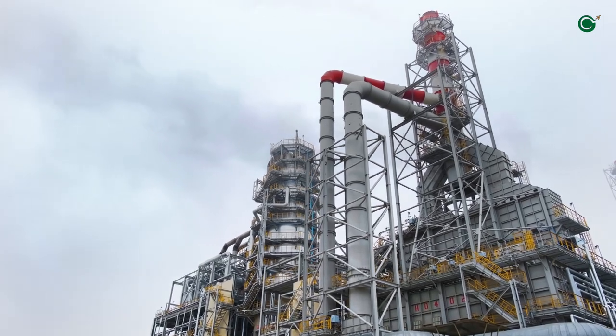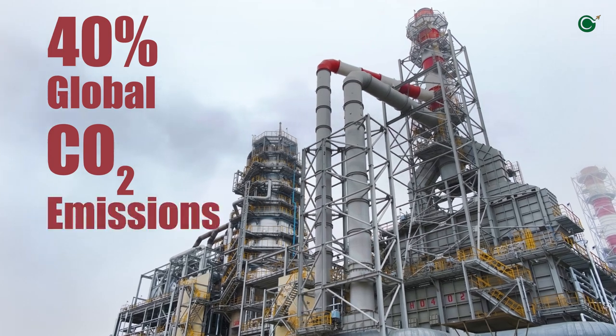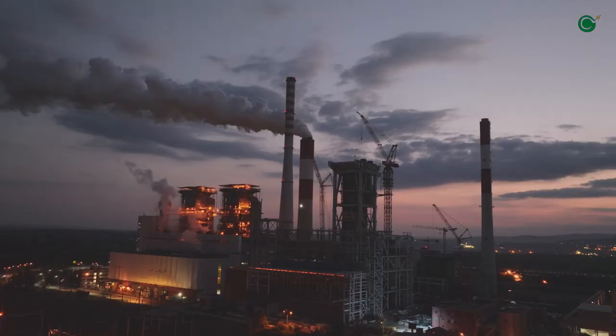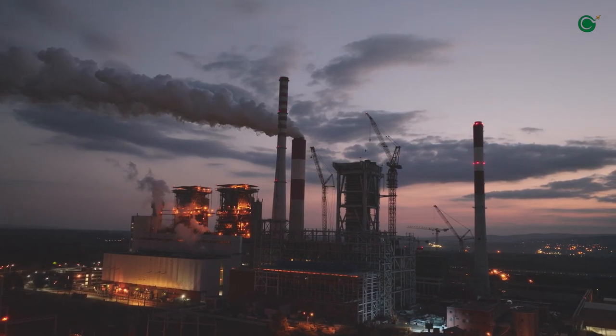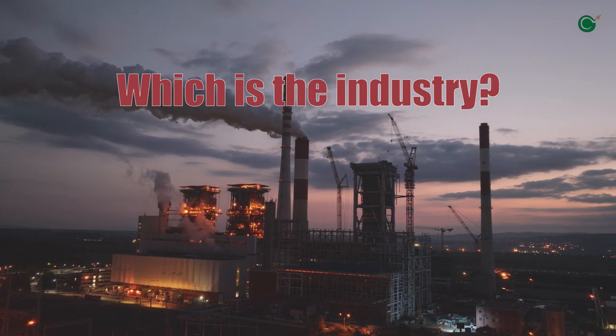Did you know that a single industry is responsible for nearly 40% of global carbon dioxide emissions? More than all the cars in the world combined? It's closer to home than you might think. Can you guess which one? Dive into the comments with your thoughts.